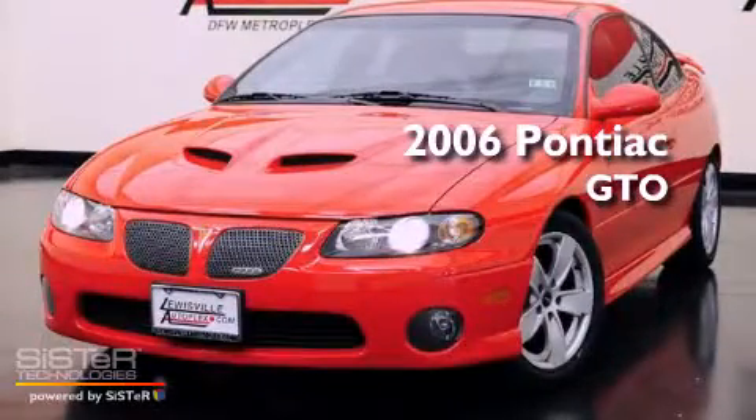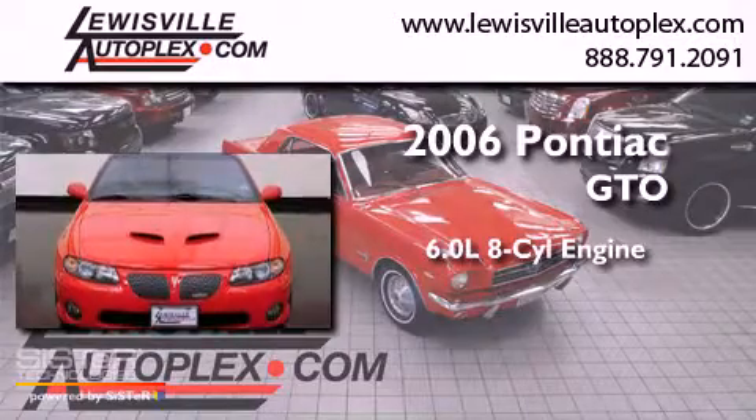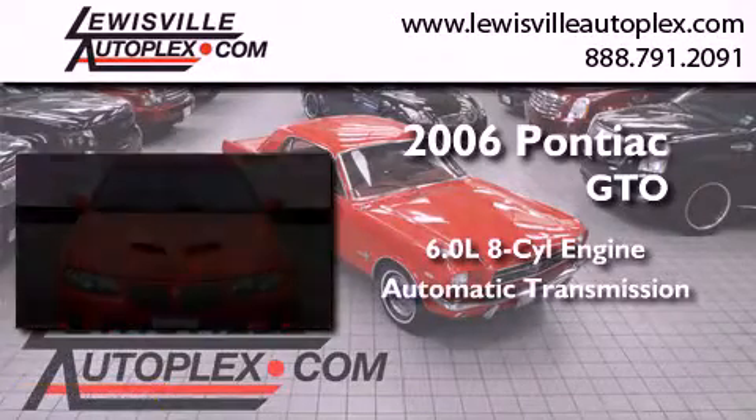This is a 2006 Pontiac GTO. It has a 6.0-liter, eight-cylinder engine and an automatic transmission.